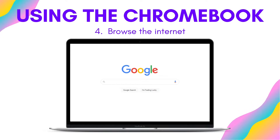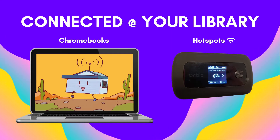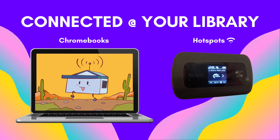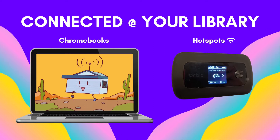Once you are in, feel free to browse the internet. If you need more specific help on using the Chromebook, you can visit support.google.com on a different device to find some answers. Additionally, you can call the library at 602-652-3000. The Chromebooks to Go program is part of the Connected at Your Library service, which offers access to Chromebooks and hotspots for Wi-Fi at each of our branches.